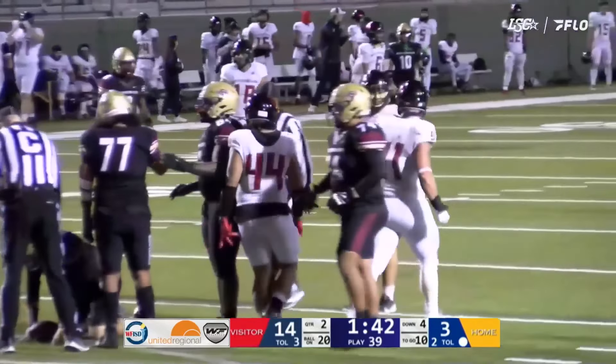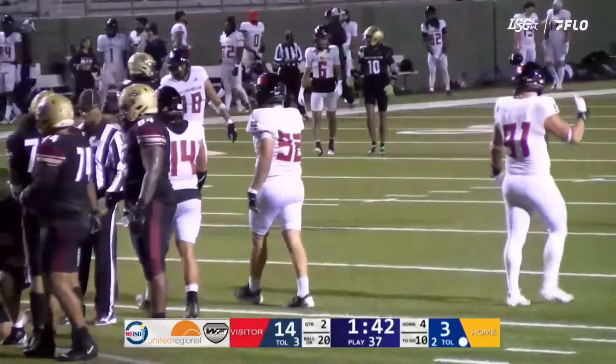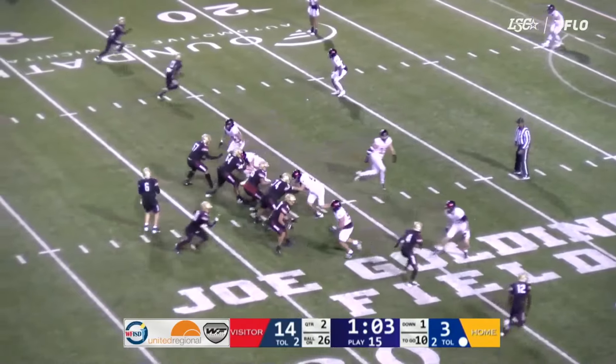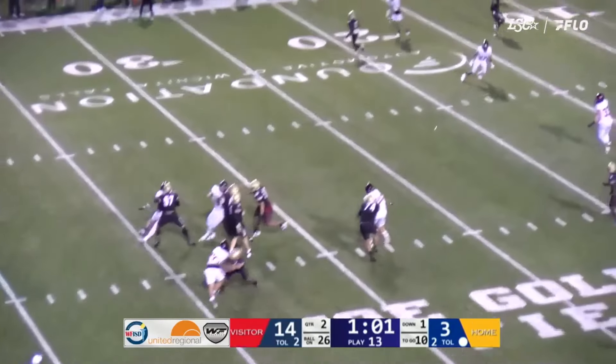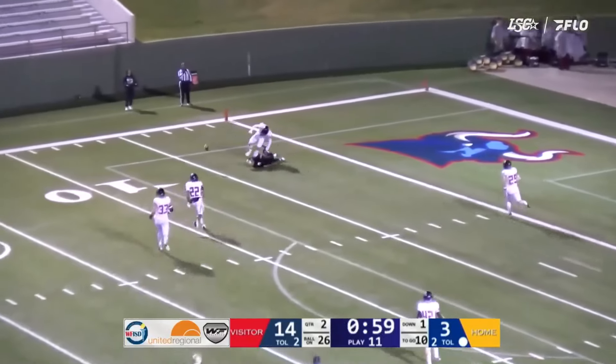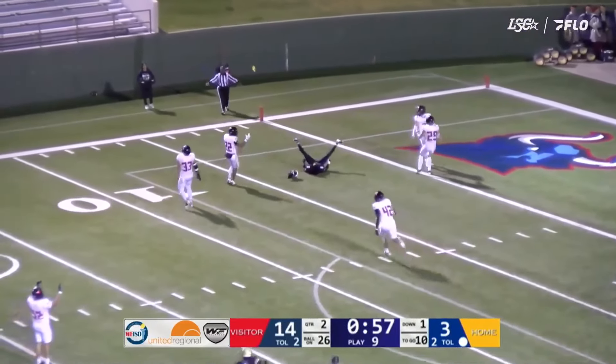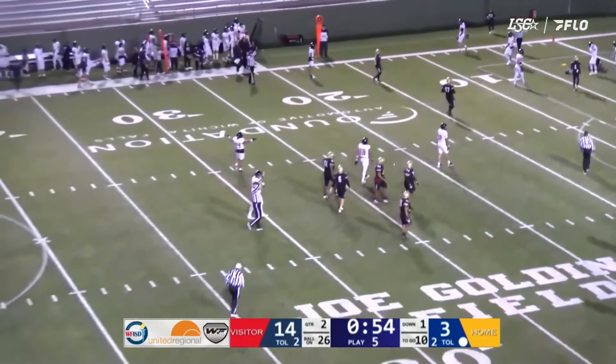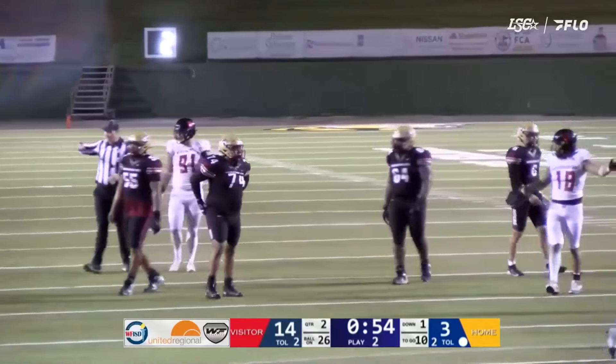This is a low-line drive, end-over-end, ugly punt. A flag flies after the punt goes out of bounds. Second down and seven. Duncan has the snap go through his hands, grabs it out of the air, runs and zigzags across the 25, gets to the 30, and that's a first down for Midwestern State.